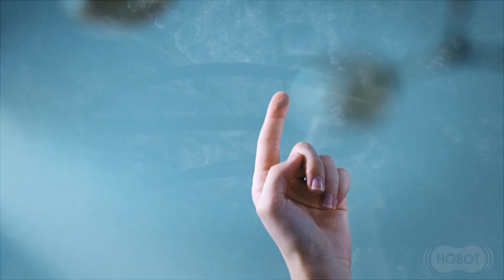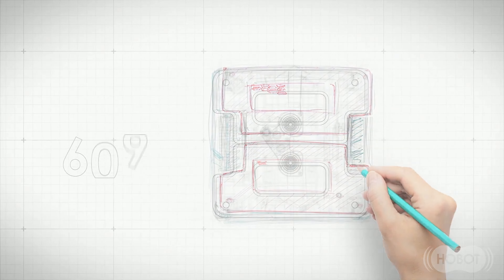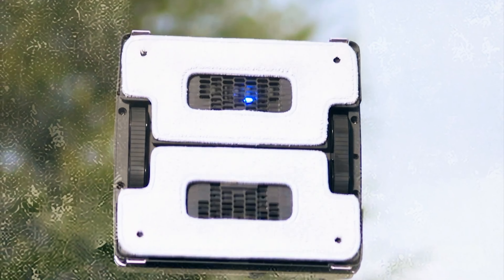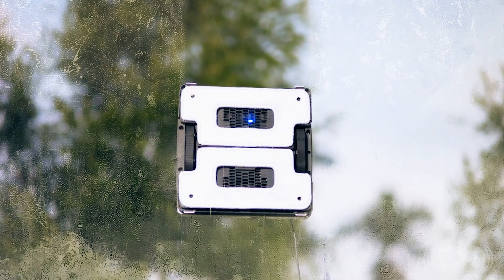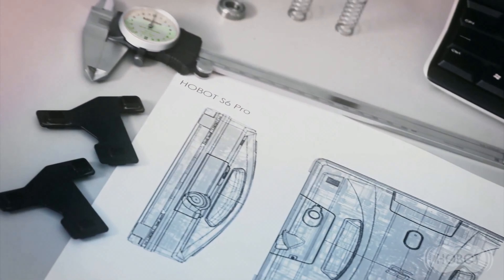Es gibt die tollsten Möglichkeiten – bei uns war es Zeitungspapier, aber ich kenne Leute, die arbeiten mit Spiritus, mit Essig, mit was weiß ich. Ich kriege Fenster nicht so sauber wie dieser Fensterputzroboter. Es ist wirklich beeindruckend, was der hier machen kann für Sie – wie der Ihren Alltag erleichtern kann und Ihre Fenster immer blitzeblank hält. So macht Fensterputzen Spaß, wenn man einfach nur zuschauen kann.